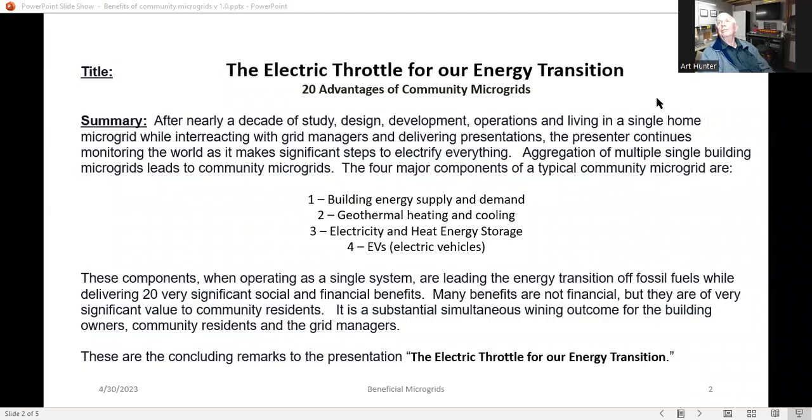Hello, I'm Art Hunter. I'm going to make a presentation on the advantages of community microgrids. This really is the closing comments for the main presentation called the electric throttle for our energy transition. After nearly a decade of study, design, development, operations, and living in a single home microgrid, I've been interacting with grid managers and delivering multiple presentations.